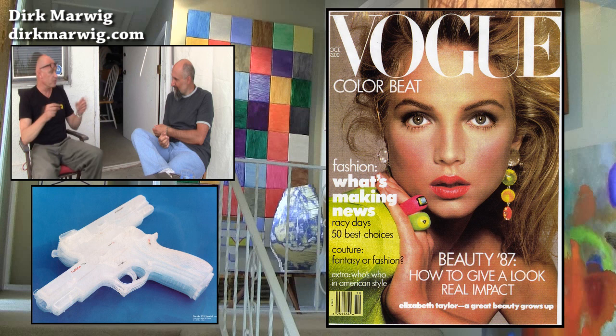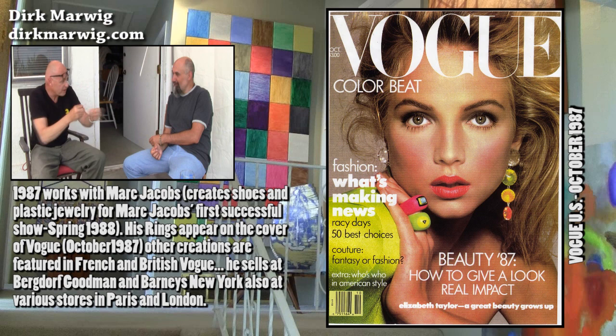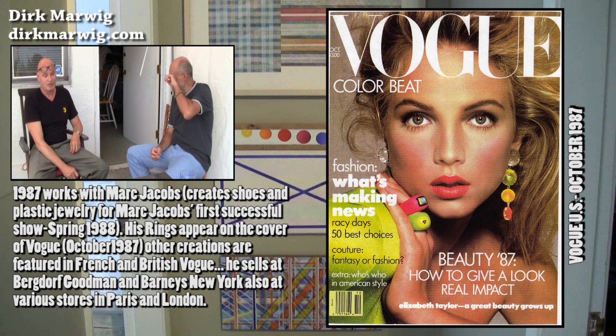No way! The accessories people who shop for fashion shoots go to all the stores to pick out stuff. And then I was contacted by Marc Jacobs.